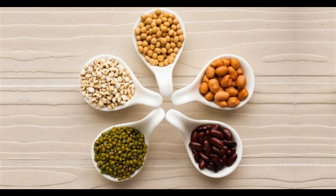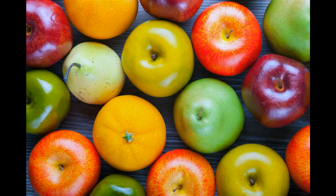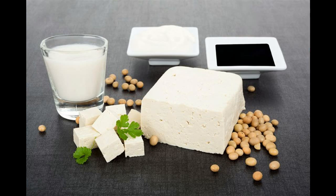3. Avocado. The monounsaturated fatty acid and folate present in avocados increases the levels of HDL and decreases LDL levels. The fiber-rich quality of avocado plays an important role in this. Avocado smoothie is a good option to keep yourself full for a long time. You can also include avocado slices in sandwiches, salads, and soups.